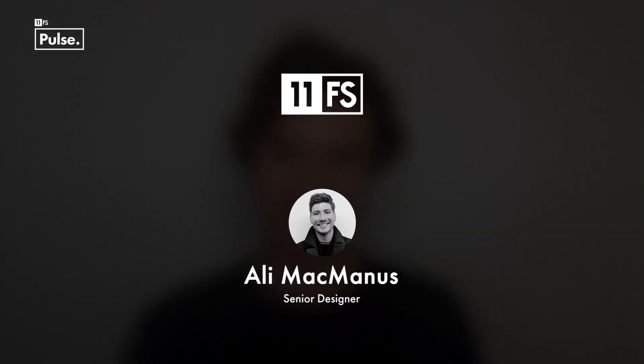Hello and welcome to Homescreen. I'm Joe Colchester, Product Manager here at 11FS Pulse. Joining me today is Ali McManus, Senior Designer here at 11FS within the consulting team. In today's episode, we're going to be talking about gamification in financial products and how it can be used to improve the experience for users.